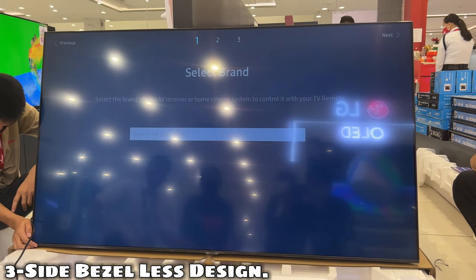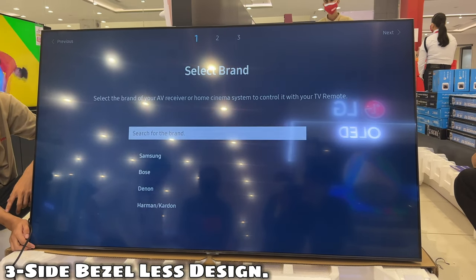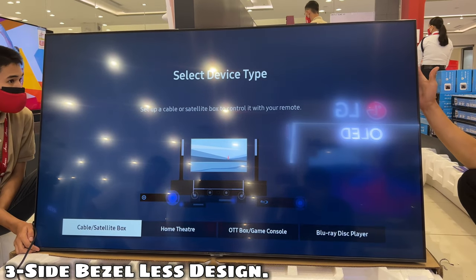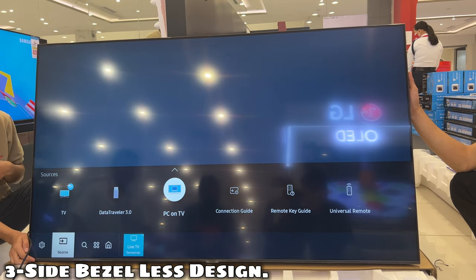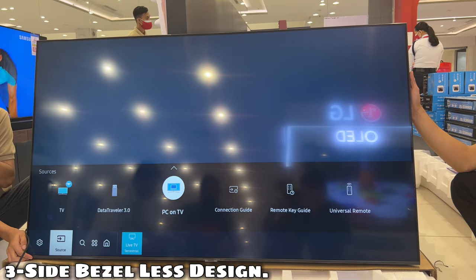Three-side bezel-less design. A sophisticated and beautiful design that takes you to its purest form. Everything about this piece is crafted in an effortless minimalism style with a limitless design that establishes new standards.